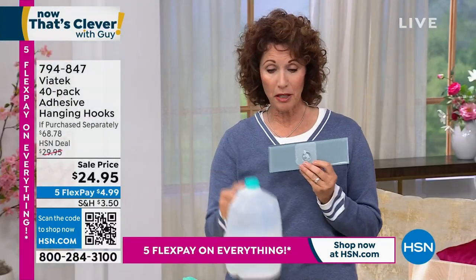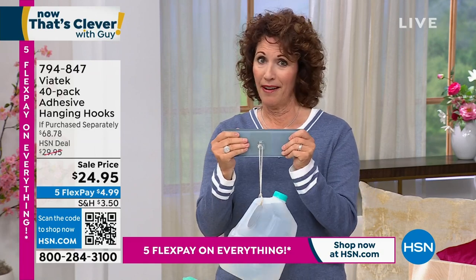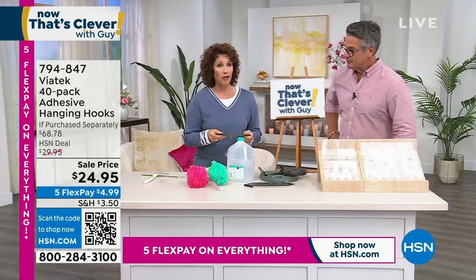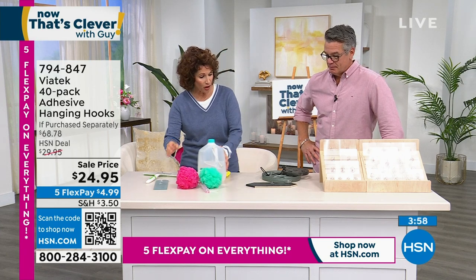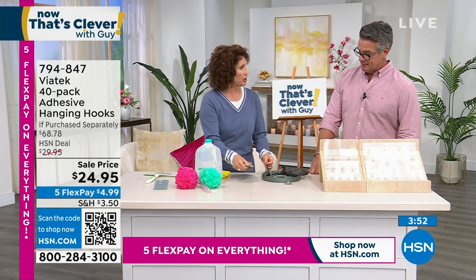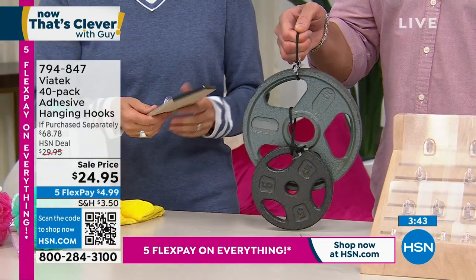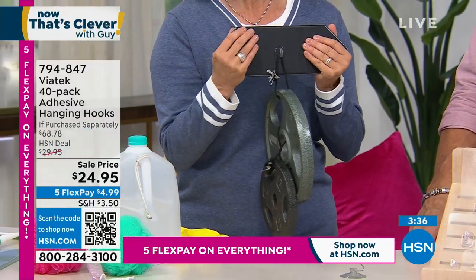You know what a gallon of water feels like — it's about eight pounds. This small hook holds up to 11 pounds. I just put this on and I can even bang it around. The large holds up to 18 pounds. Let me show you with real weights — here's my gym membership right here. I can put three more pounds on there. That shows you everything you need to know.